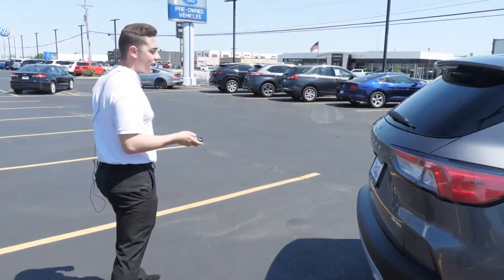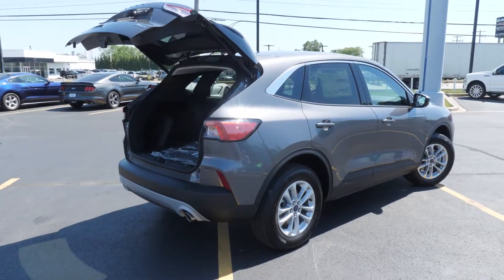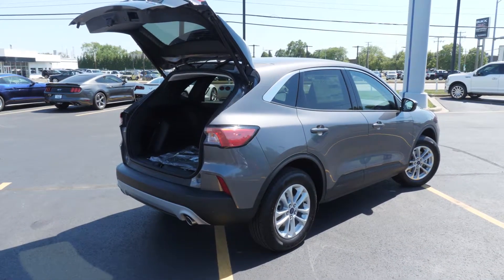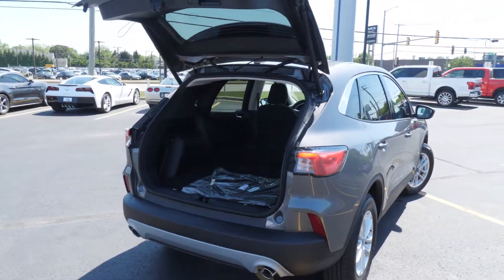Coming around to the back, this one has a power liftgate, which comes in that convenience package. In the convenience package, there's also a leather-wrapped steering wheel and dual-zone climate control, plus a 10-way power driver's seat.